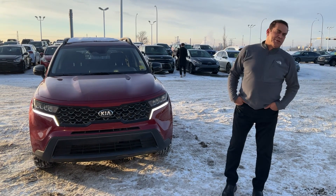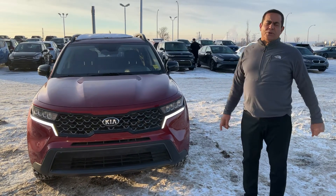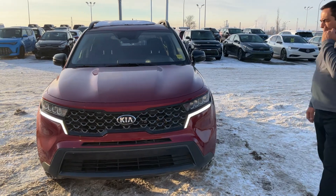Hi Paul, it's Mike here from Sherwood Kia. Thanks for inquiring on the 2021 Kia Sorento X-Line. This one is in gorgeous condition.